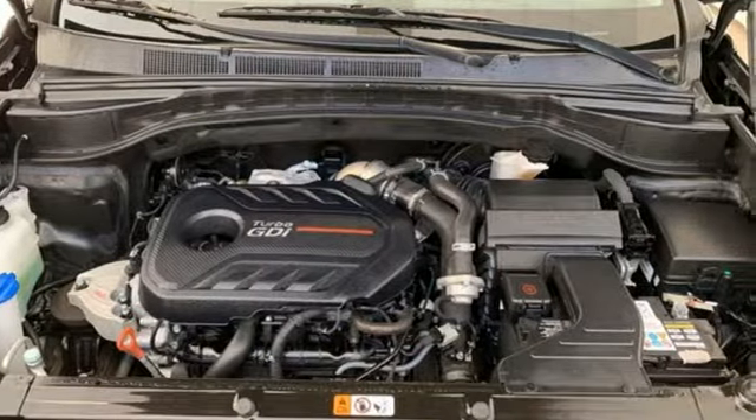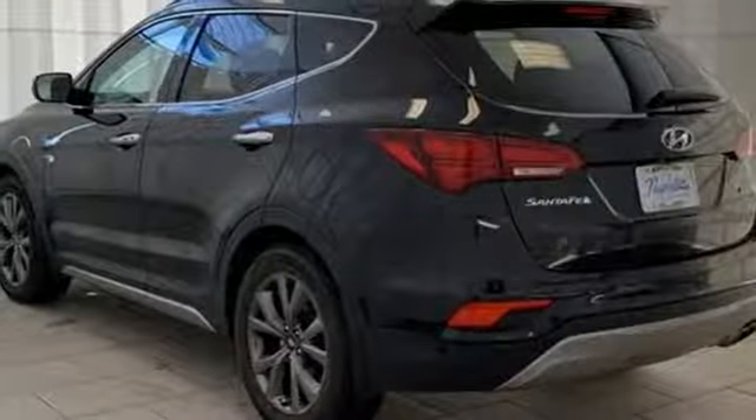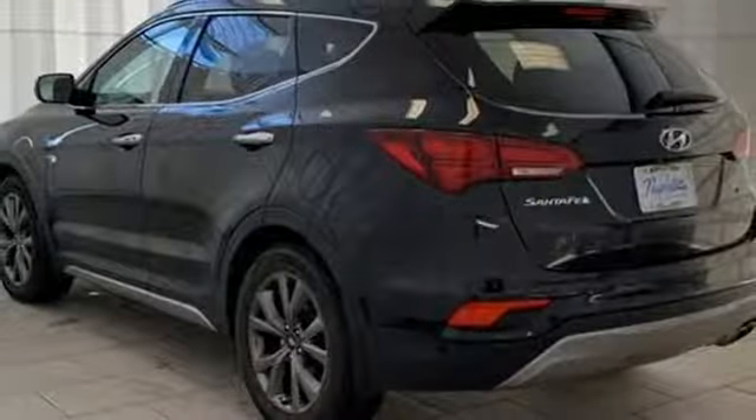Here's a 2018 Hyundai Santa Fe Sport. Hyundai's attention to detail means a better driving experience for you.